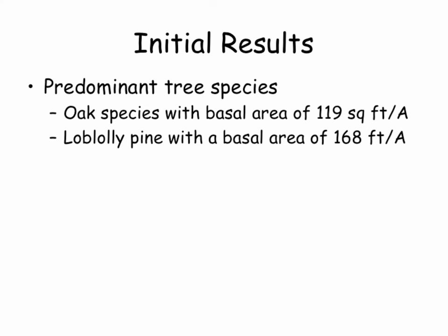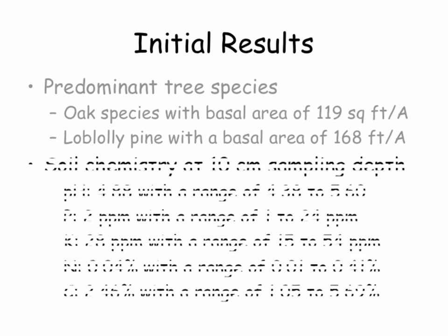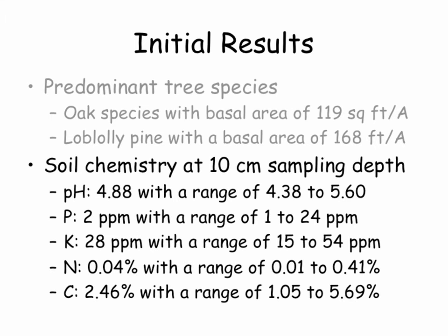Some initial preliminary results: our predominant tree species were oak species in the hardwood area with about 119 square feet of basal area per acre, and loblolly pine in the pine area with about 168 square feet per acre. Our soil chemistry at a sampling depth of 10 centimeters averaged a pH of 4.88. This is really important — traditionally our forested land is not amended with lime and fertilizer. This pH will not support improved forage growth, so we've got to help people understand that amending the soil is essential.